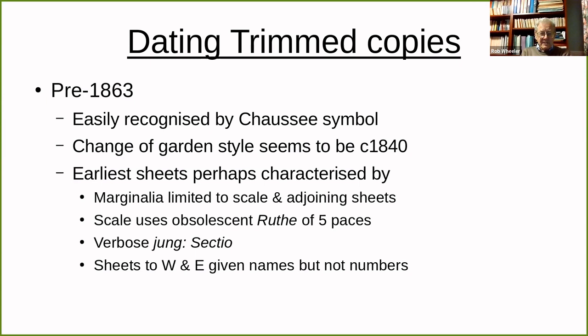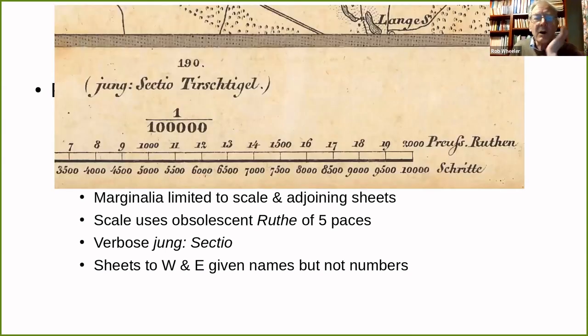Treatment of adjoining sheets: for some reason, just giving the name of the sheet was not considered sufficiently clear. It was thought necessary to explain what the name was. So you have here 'Jung-Sektion-Tierstiegel' along with the number. You have the same thing north, west, and east, except for west and east the number is not given. I suppose they took the view that people were perfectly capable of adding or subtracting one from the sheet number they were looking at.